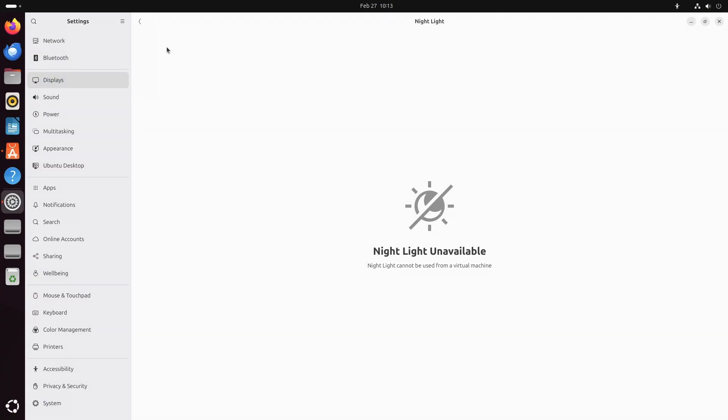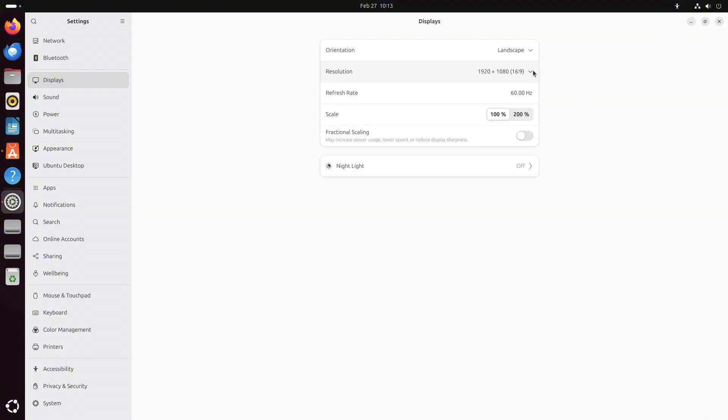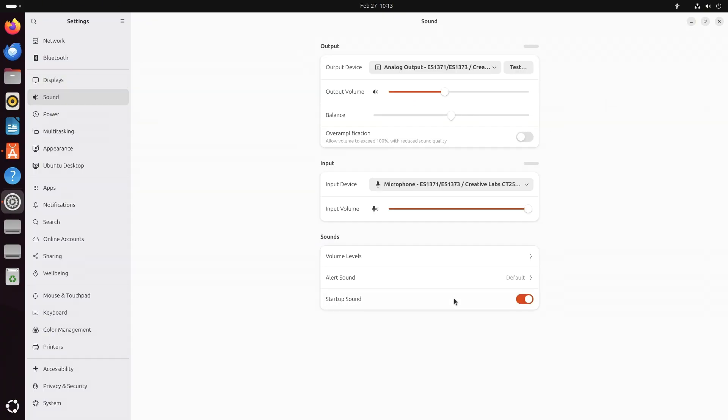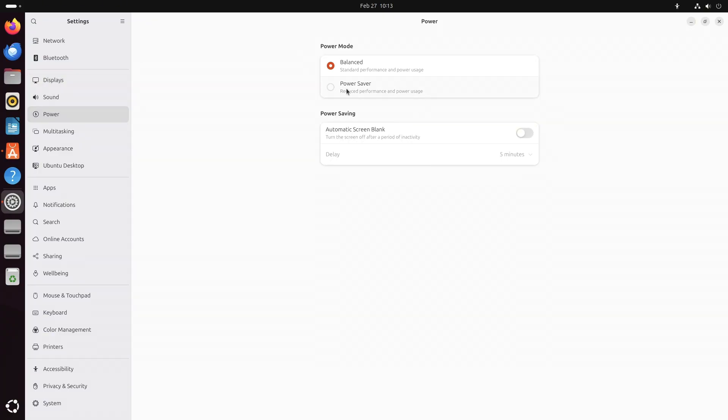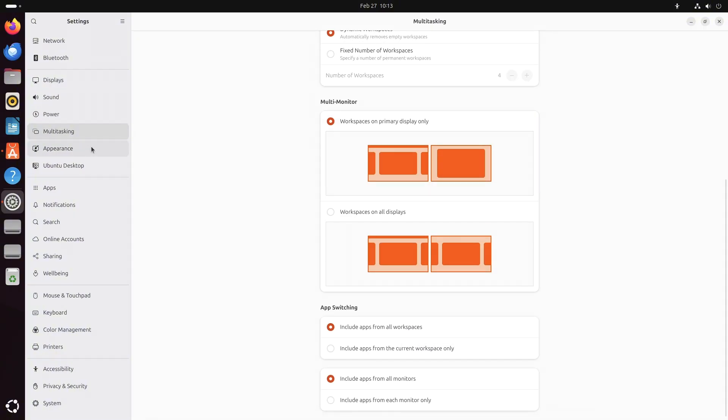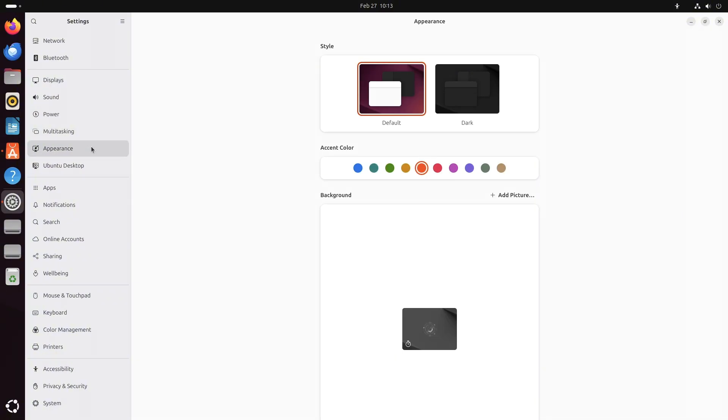One of the standout features is the introduction of Well-being, a tool designed to help manage screen time. It can remind you to take breaks, set screen time limits, and even adjust display settings to reduce eye strain — much like digital well-being features on mobile devices.